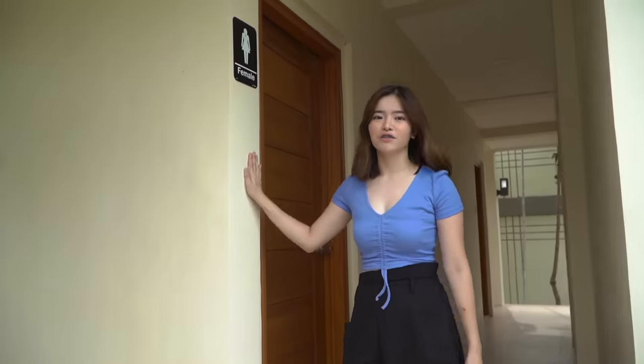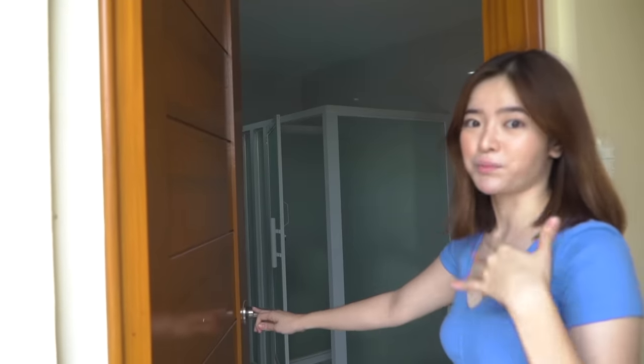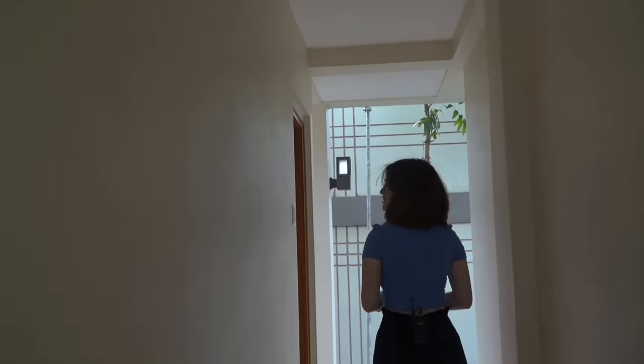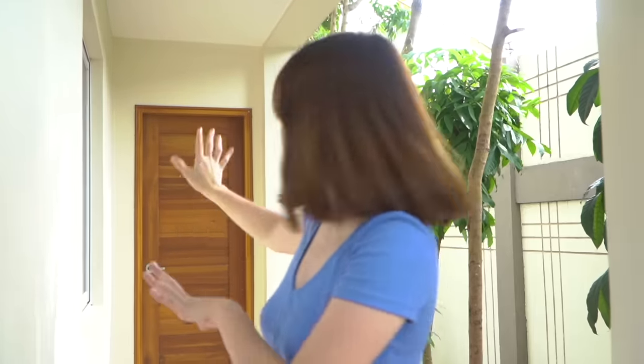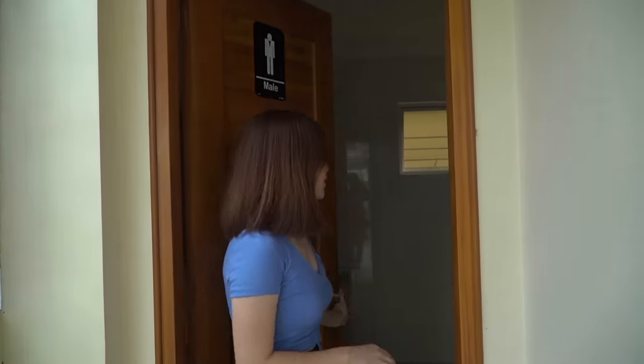We have a female CR for the women using the pool — with a toilet and bath. And there's a separate male CR with a toilet, bath, and urinal — though let's not go in since it's a bit messy. On this side, we have a storage room where we usually store luggage and other items. And there's also a room for our ate — let's leave that for their privacy.